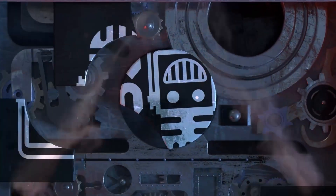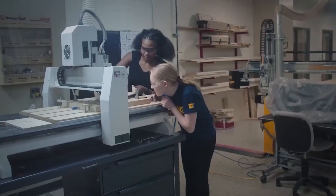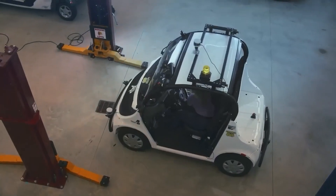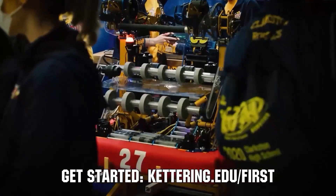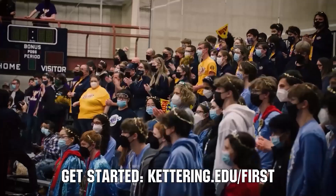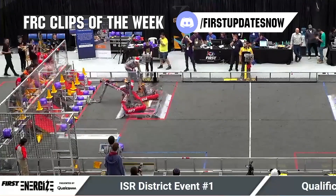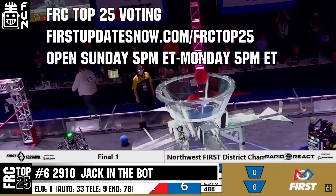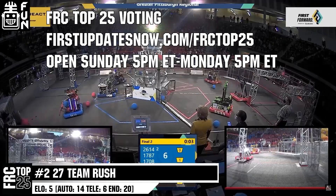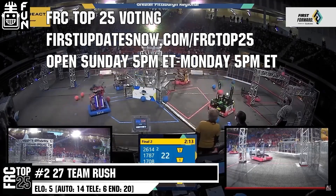This video on First Updates Now is made possible by viewers like you and the following sponsors. Kettering University is looking for talented robotic students who want to continue learning and innovating in a hands-on real-world experience format. Kettering University representatives will be at dozens of First events this season, including the championship. Go to Kettering.edu/first to see which events you can meet a representative. Submit your favorite moments to FRC Clips of the Week by each Sunday at discord.gg/firstupdatesnow. The FRC Top 25 Poll is open Sunday 5 p.m. to Monday 5 p.m. Eastern at firstupdatesnow.com/FRCTop25.